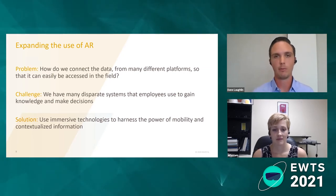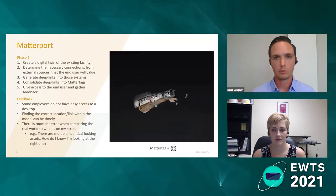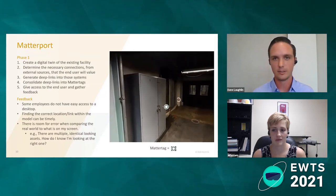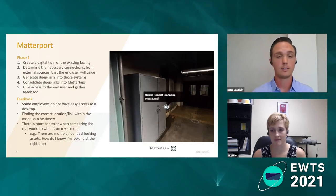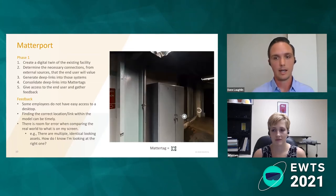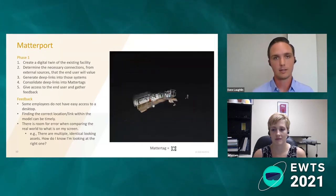The solution we came up with was using immersive technologies to harness the power of mobility and contextualize information. One of the first groups we worked with was a company called Matterport. They have a digital twin platform that allows you to easily scan your facility and add information over the top. You don't have to have engineering CAD drawings — the model is actually generated from the camera. We did some LIDAR scanning, and if you hover over what's called a MatterTag, you can see there's a link to an Oculus procedure that we'll show in the AR application.